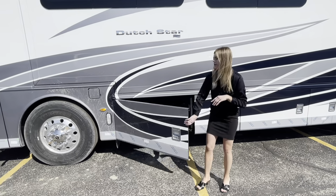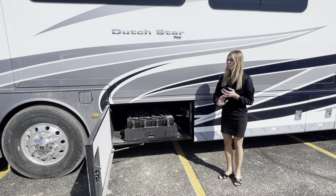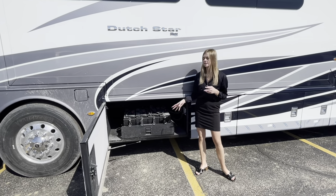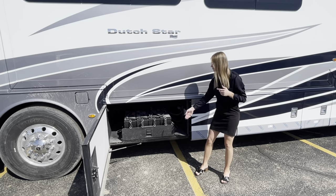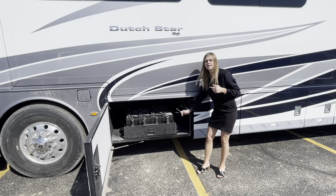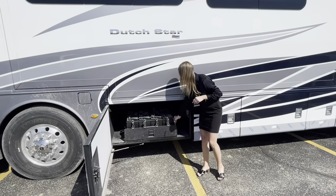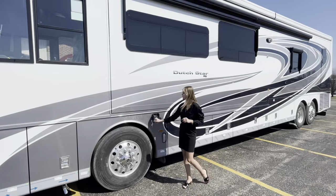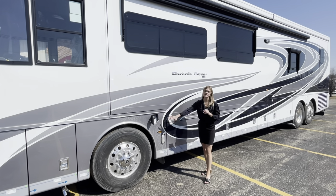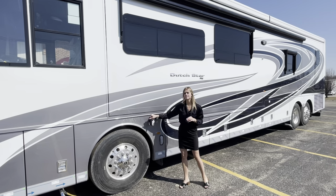Right next door you have your house batteries — eight of them. To access them you need to take out each pin first, otherwise the tray won't pull out; then the tray pulls right out for you. Right next door you also have your additional diesel fuel tank, which you can fill on the driver or passenger side as mentioned.